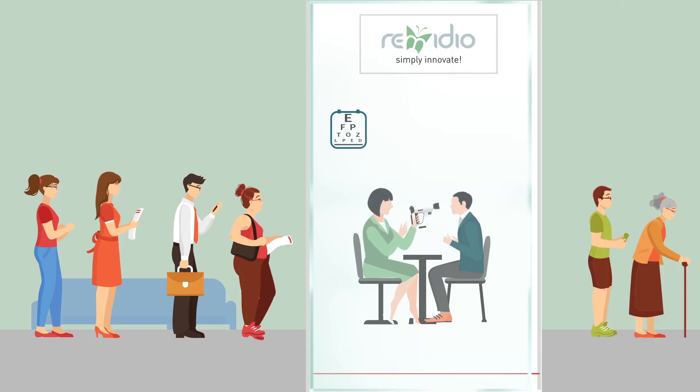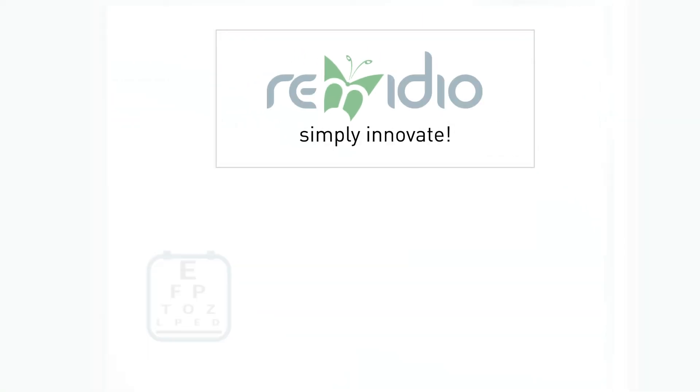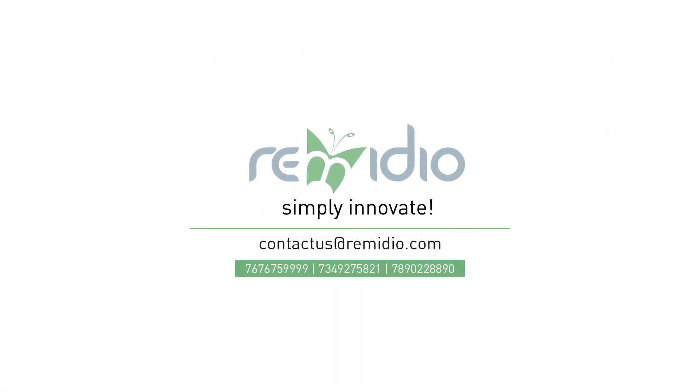Do you wish to join the revolution in diabetic eye disease screening? Contact us today.